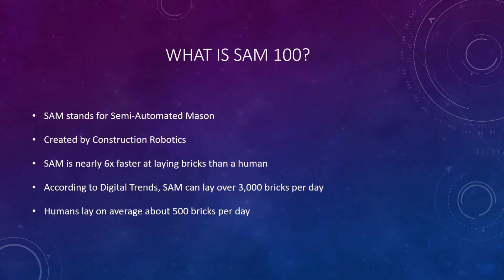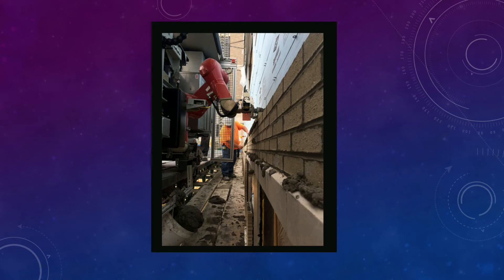To put this into perspective, the average human lays around 500 bricks per day. Also, the amazing part of SAM is the fact that a human mason is still required to work alongside it. SAM is essentially there to help with the heavy lifting of the materials. It increases productivity while reducing the heavy lifting by 80%. Here is a picture of the SAM robot at work with a construction worker working right alongside it.